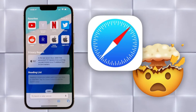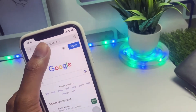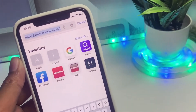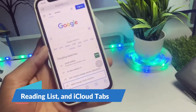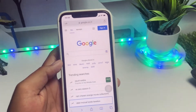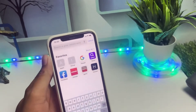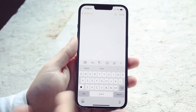Safari gets a significant update in iOS 16.5 with a refreshed design and new features. Users can now customize the start page with their favorite links, reading list, and iCloud tabs. The new tab bar is now placed at the bottom of the screen, making it easier to navigate.